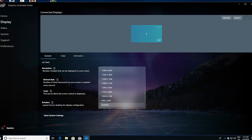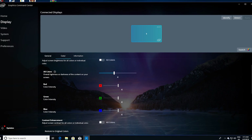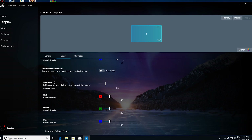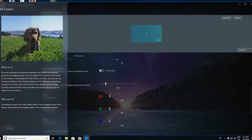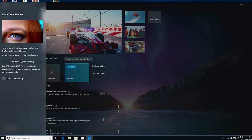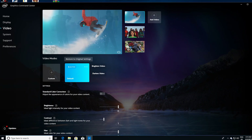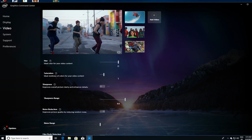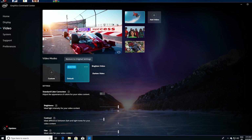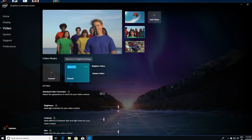Next up we have the display tab, and the general settings aren't anything special — adjust resolution, refresh rates, tweak scaling, and so on — but the color tab is really quite feature-packed. Ample controls to tweak color balance and saturation, and this is strengthened further by the video tab, which offers awesome controls and tweaking for video content. There are a few videos that automatically play back, and it makes it easy to adjust the balance of the image to suit your display. What's even better is that you can add your own custom video or photo as a preview, so if you're really trying to dial in the settings and calibrate your display, this will help a lot.